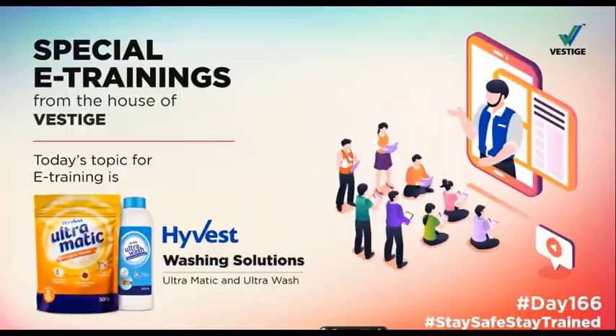Good morning, Westigians. Welcome to today's e-training session. Today we have come with our best products of the training, and today's topic is Westige's High-Vest Washing Solutions.